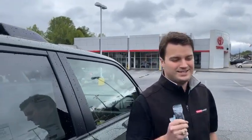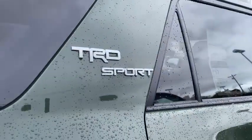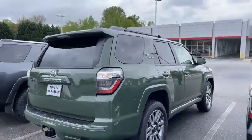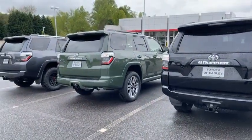So come by and see us. Again, we don't charge over MSRP. We don't feel like we're trying to get one over on you guys. Come see us, drive these cars. Have a great Monday. Bye!